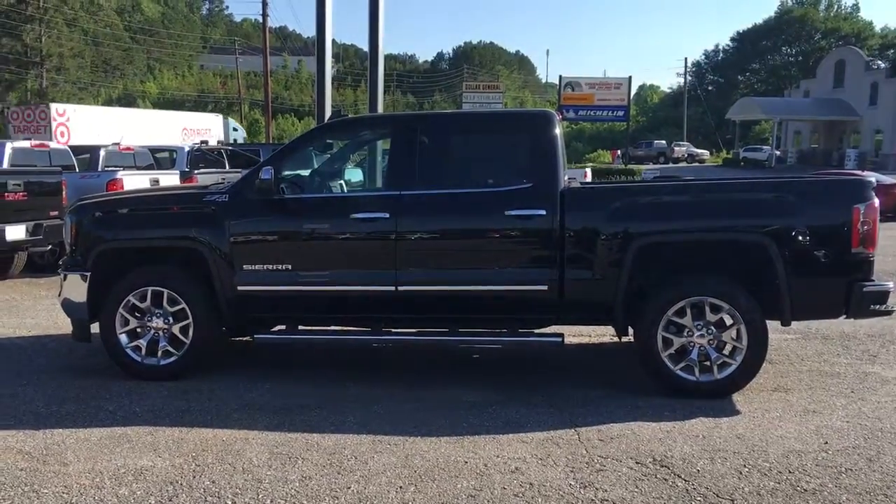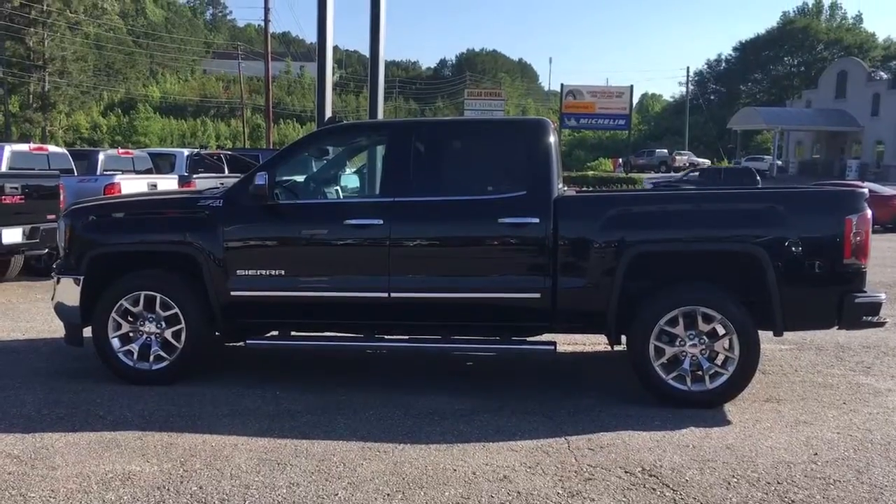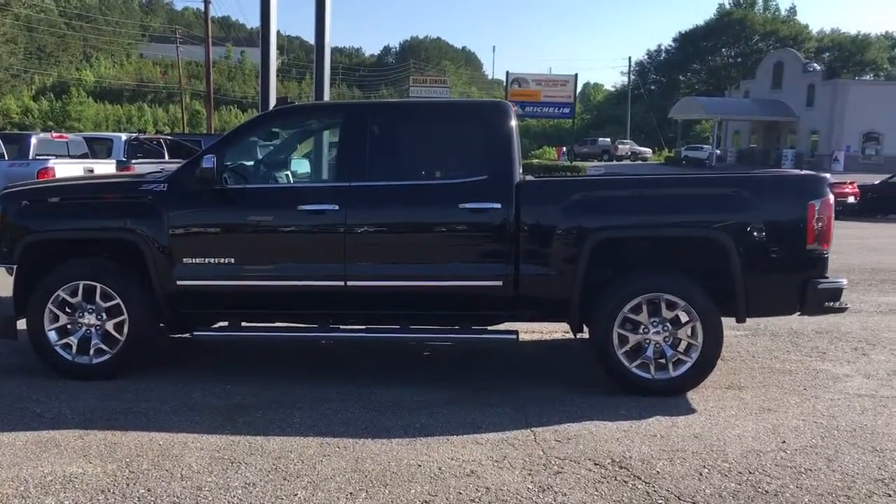Hey Mr. Fordham, Zilka Perez at Jimmy Britt Chevrolet. So this is that beautiful GMC Sierra I was telling you about — the SLT. It's going to have all the features that the Denali has.